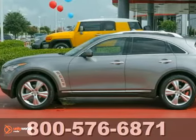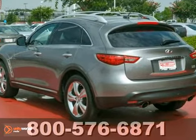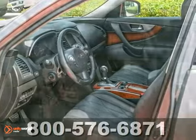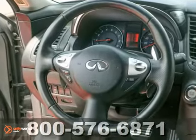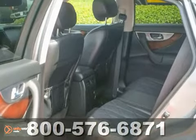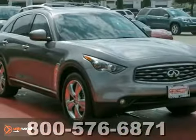Here's a one owner 2009 Infiniti FX35 with great features like a leather interior and navigation. This dealer maintained vehicle has available service records as well as two keys and remotes. It's very nice and a must-see. It also has a free and clean Carfax. If you're in the market for a nice crossover, make sure you come and see this Infiniti before you buy.